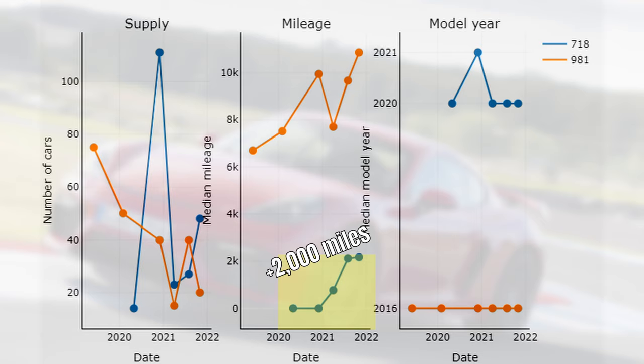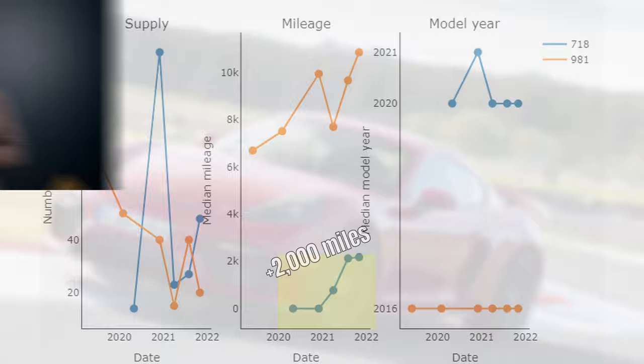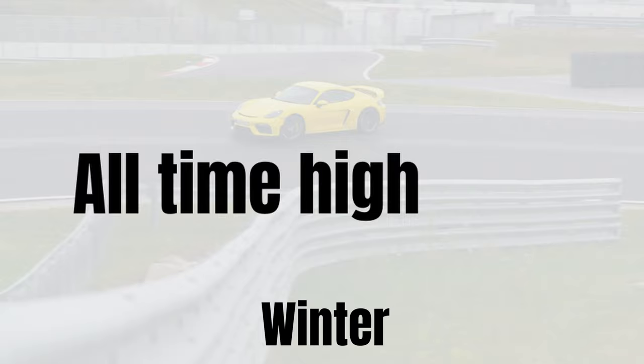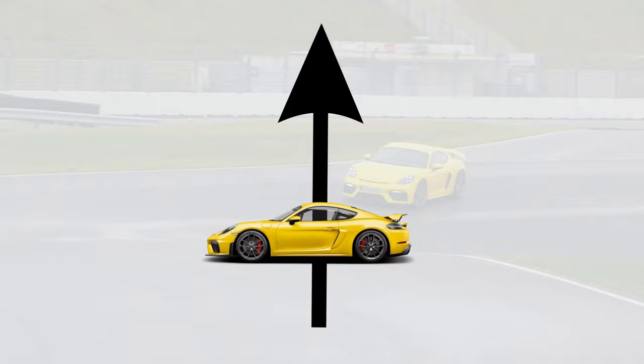The GT4 is more often than not a second car for many people, so you can easily sell it, wait till prices cool down, and buy again later. To sum it up, with winter coming, prices at an all-time high, and the connecting rod issue, a supply increase is not surprising. This increase in turn also helps explain the flattening in the price trend.